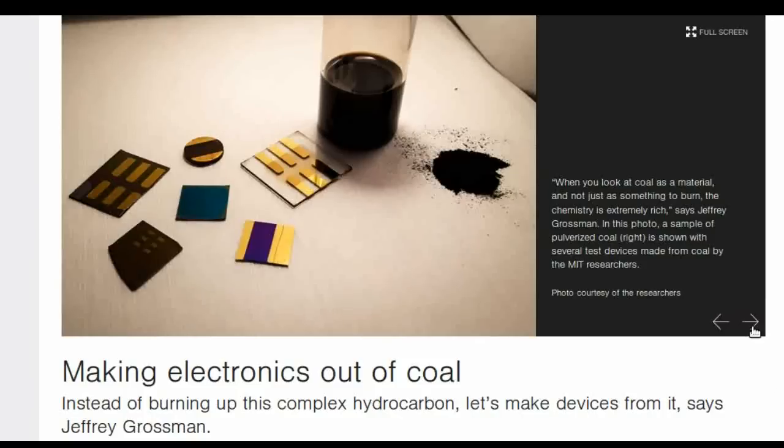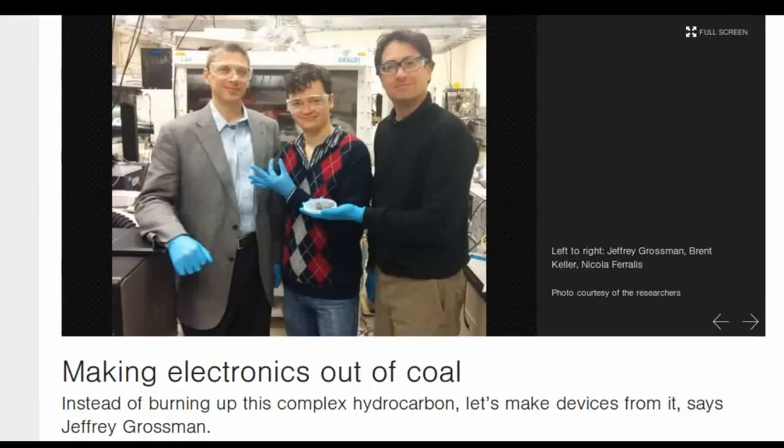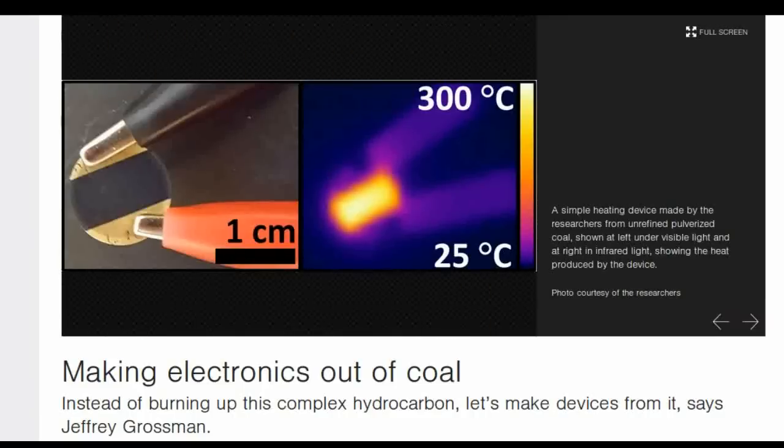The simple heating device the team made as a proof of principle provides an end-to-end demonstration of how to use the material, from grinding the coal to depositing it as a thin film and making it into a functional electronic device.